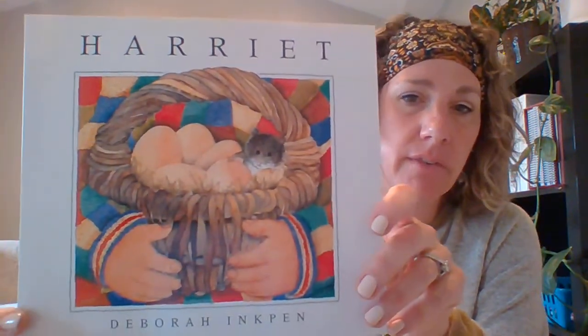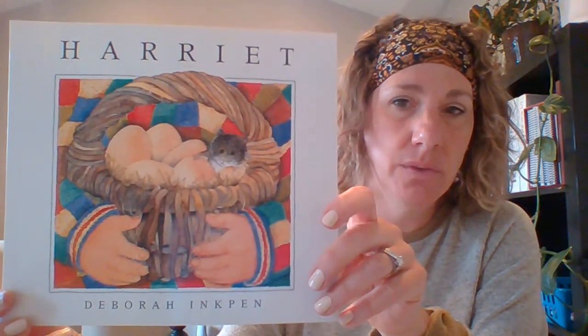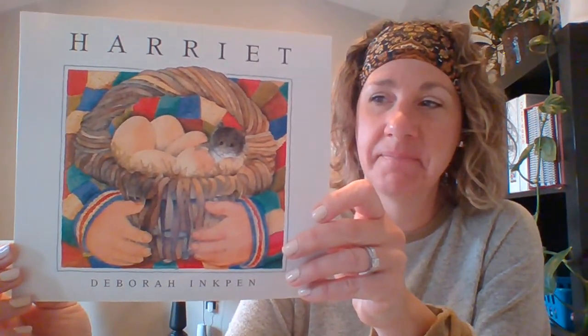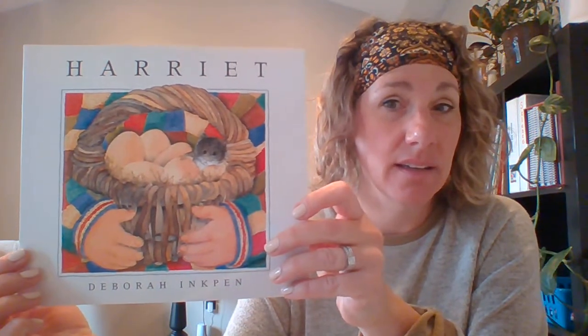What do you see on the cover? What do you think that is? A basket with eggs? What is this? A little hamster? Who do you think is holding the basket? Do you think that this hamster should be in the basket? I wonder if this person knows about the hamster.